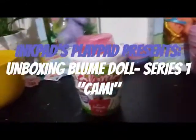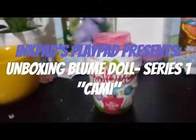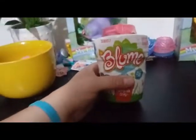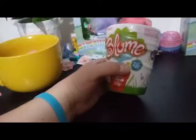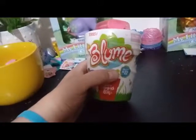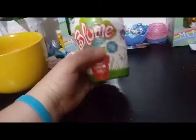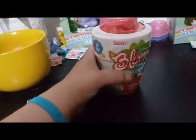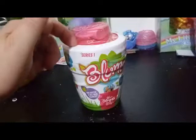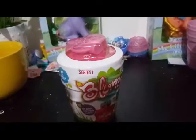Hey guys, welcome back to my channel. Can you believe this is our 12th and last opening of the big box of Bloom dolls that I purchased from Walmart a few days back? This is a new series started by Skyrocket Toys — it's Series 1, there are 10 surprises inside and 22 to collect. Let's go ahead and cut it open and see who we have.